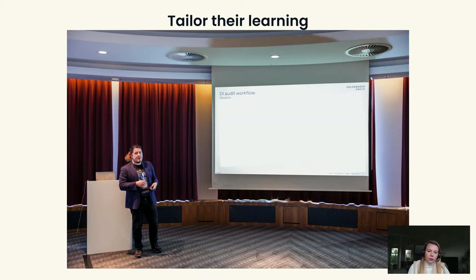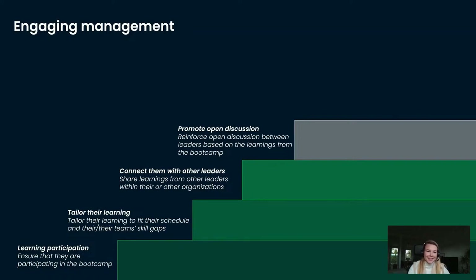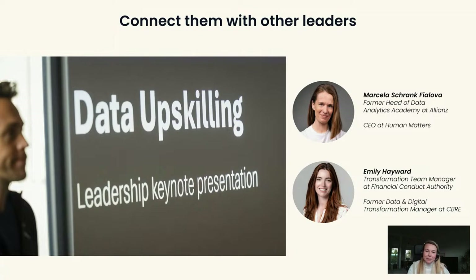There were also two keynotes. We had one keynote speaker, Marcela Schrank from Allianz. We strategically chose her because she works at Allianz, also a German global player, and because she created an analytics academy in the organization together with her team. The focus of her keynote was to exchange the challenges she had and the opportunities she took in order to upskill people in data science topics. Then we had Emily Hayward from CBRE speak — she's a transformation manager.